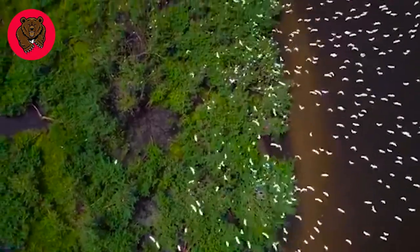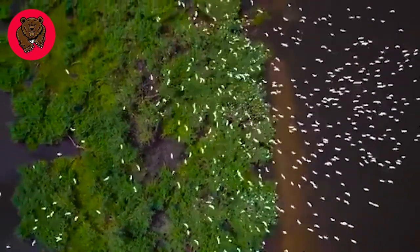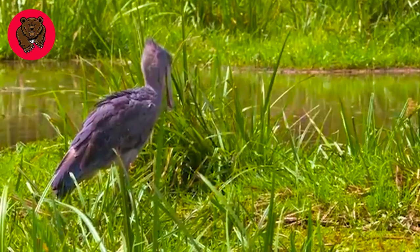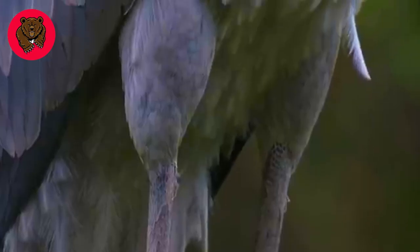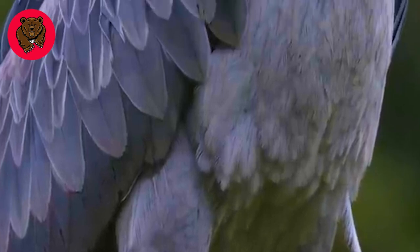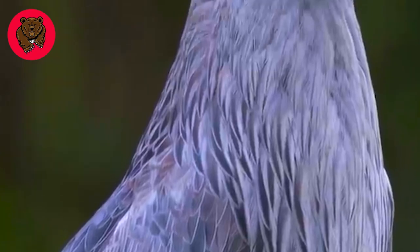One of the oldest living birds in the Nile is the Shoebill Stork. They are quiet and patient hunters. Over 90 cm tall, their beak is 25 cm long.